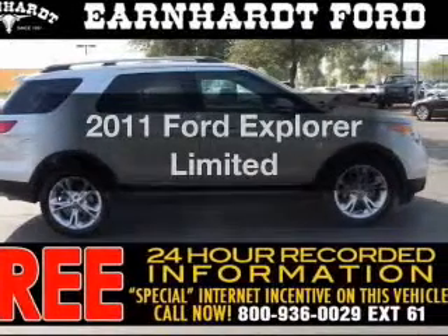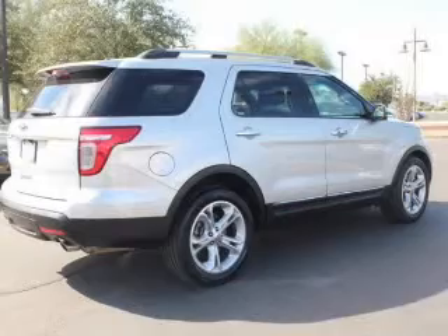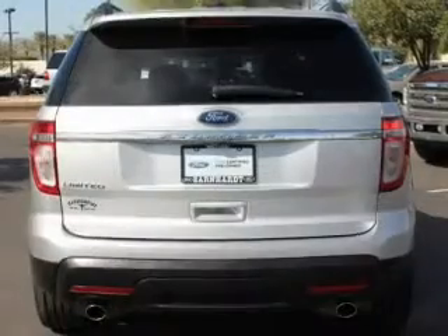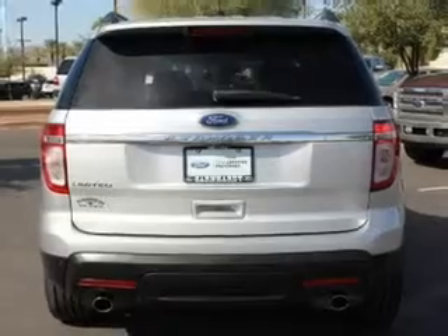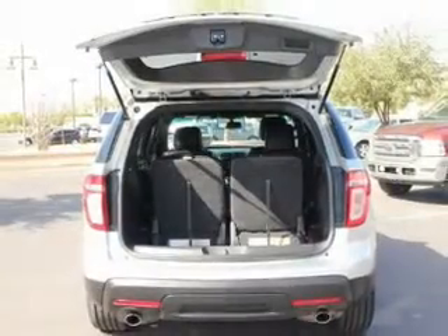Check out this 2011 Ford Explorer — this is the set of wheels you've been looking for. The powertrain includes front wheel drive with a reliable engine connected to a smooth shifting 6-speed automatic transmission. Navigation is included to help you get to your destination with ease.